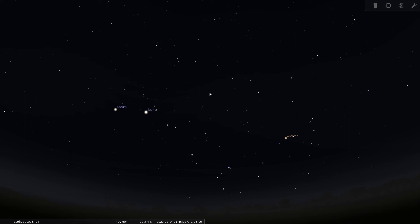I love open clusters — I think I like them because they're accessible from even a moderately light-polluted location.